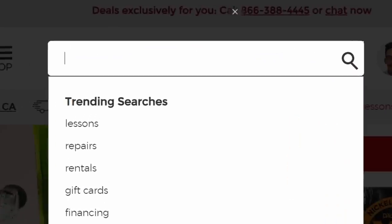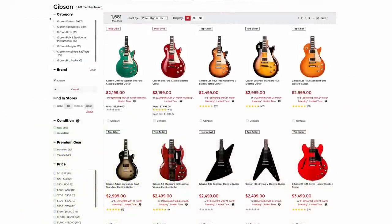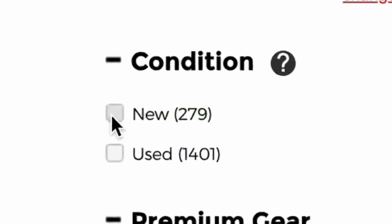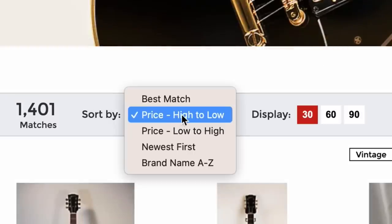If you don't know, you can go to their website, search whatever brand you want, and then over here on the side they do have a condition tab. So you can select if you actually want to see the new models or if you're only interested in used. And then from there you can filter them even further.